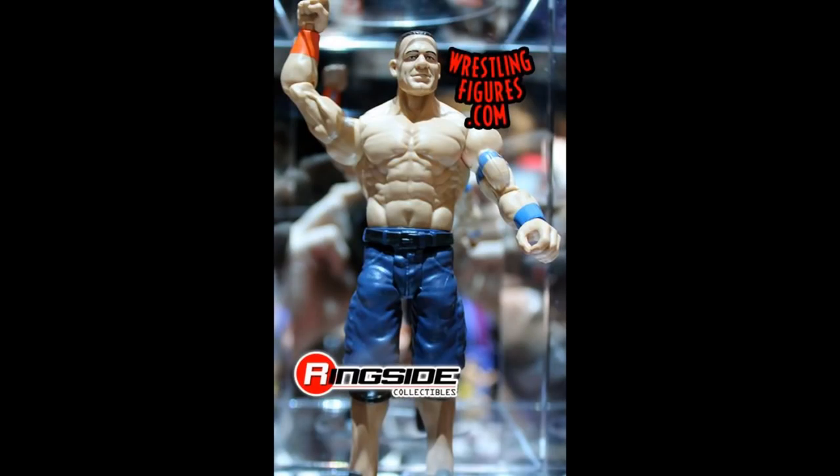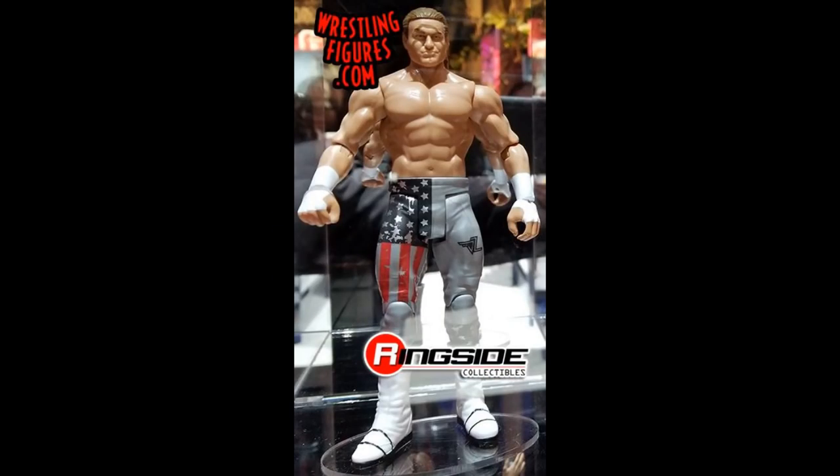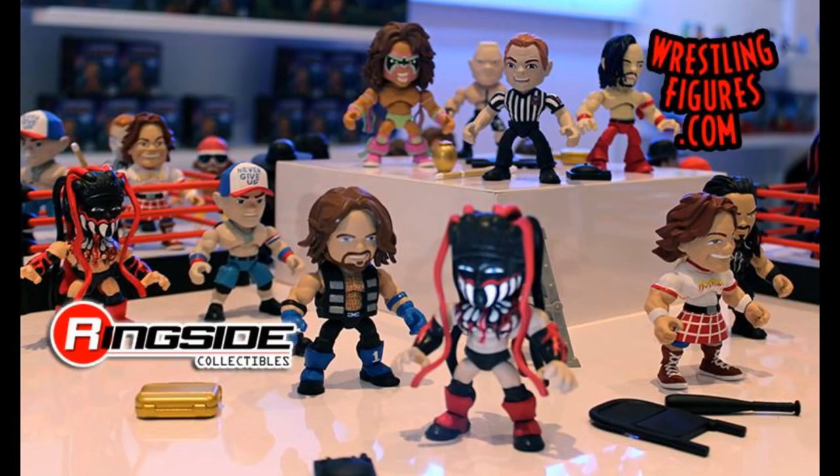Next is this new John Cena basic that I don't think anybody cares about — if it had the newer arms it might be something special, but with the orange and blue attire we're moving forward. Then we have the WrestleMania Basic Series Dolph Ziggler from the Andre Memorial Battle Royal last year. I wish it was elite, but I'll probably pick it up for the head scan since this is our first ponytail Dolph Ziggler — great for customs.